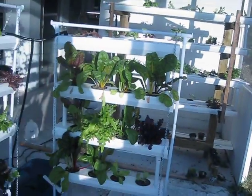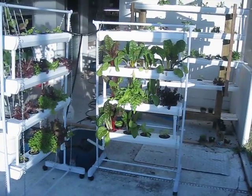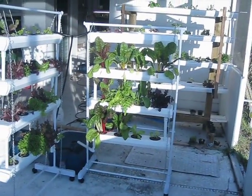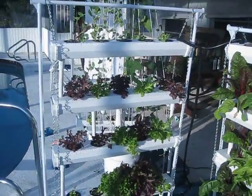The portable condominium, a villa, or back lanai type system that you can move on wheels.